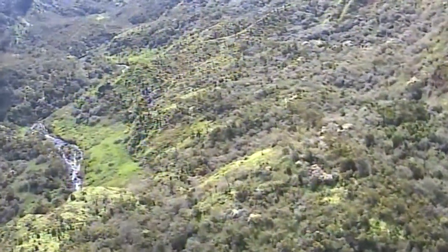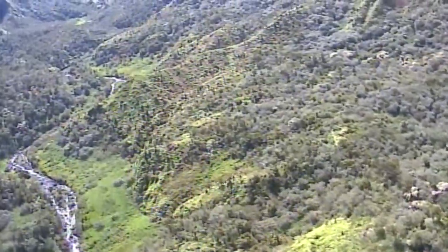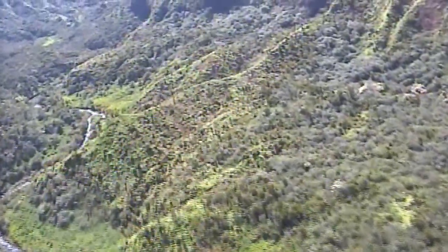To give you a little size comparison, the Big Island of Hawaii, which is the largest island, sits over there at over 4,000 square miles.